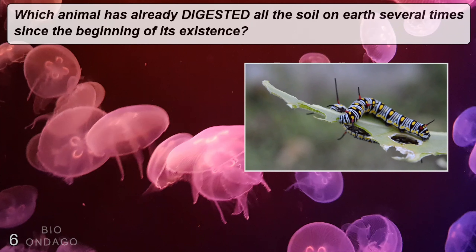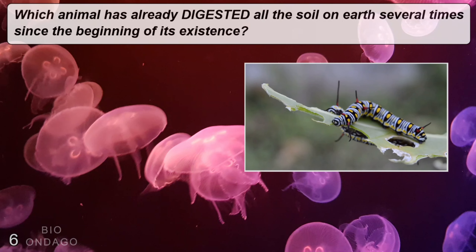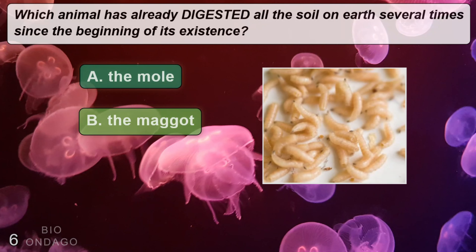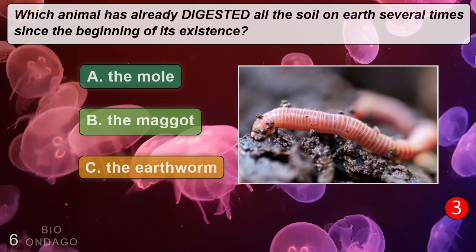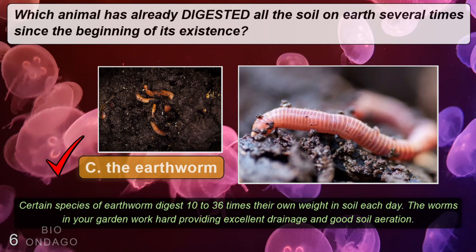Which animal has already digested all the oil on earth several times since the beginning of its existence? A: the mole, B: the maggot, C: the earthworm. The correct answer is C, the earthworm.